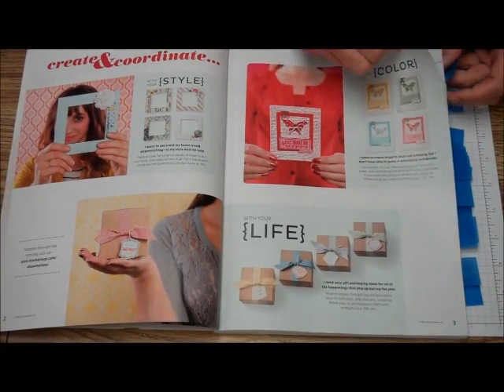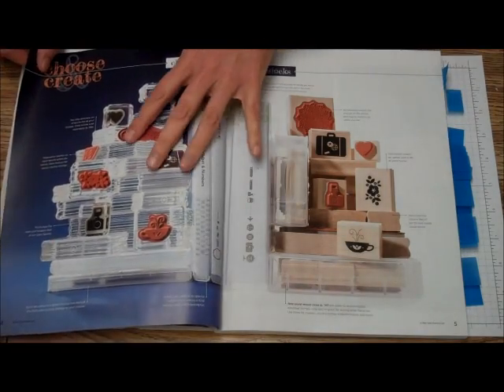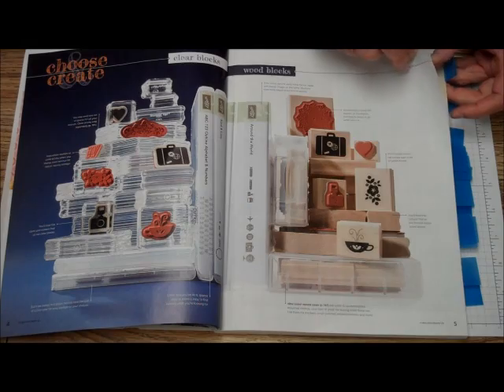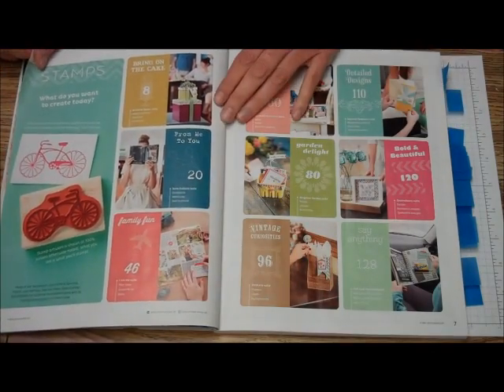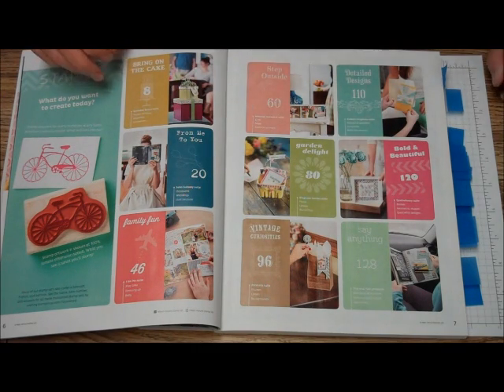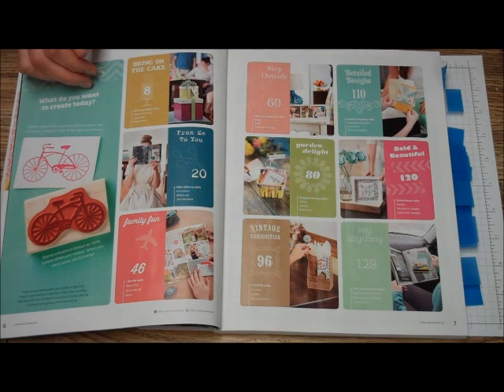Again, see the brightness of the catalog. It tells you the differences between the clear mounts and the wood mounts. And here is the contents — you will see that it's broken up a little bit differently this year. We don't have any holidays in here; those are all going to be in the Holiday Mini.